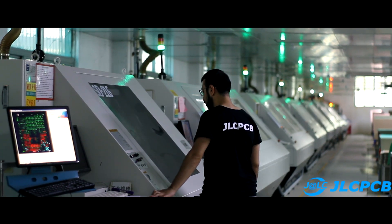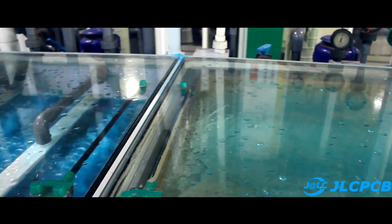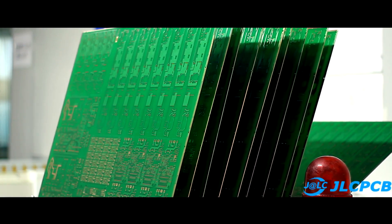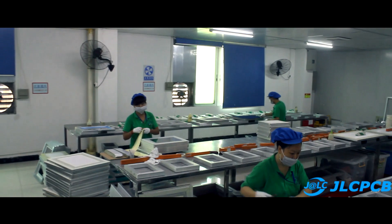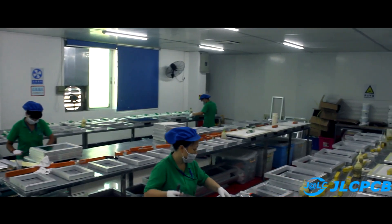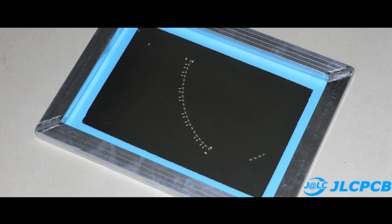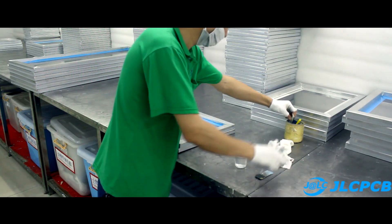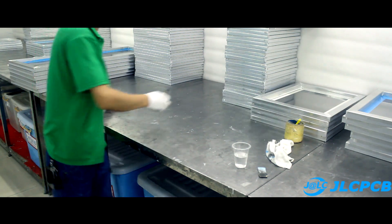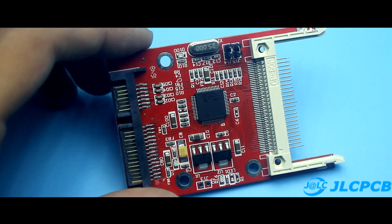The full process of creating printed boards will be covered in detail in the second video during the tour of the main mega-factory. This smaller factory is engaged in the production of metal stencils for surface mounting. If you create only one or two printed circuit boards at home, you don't need such a stencil. But if it comes to small-scale production, you can't deal without them.